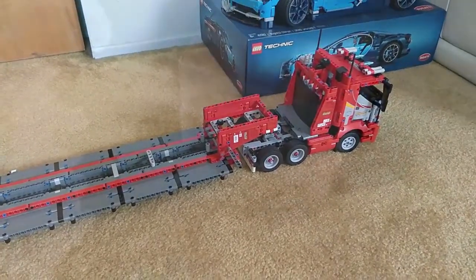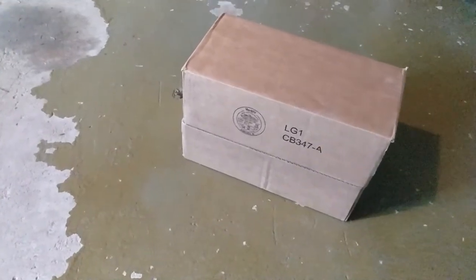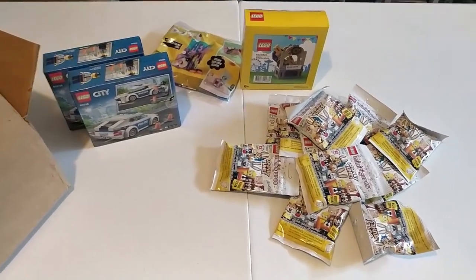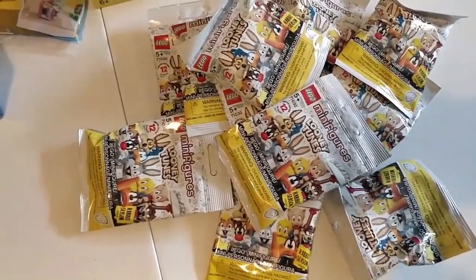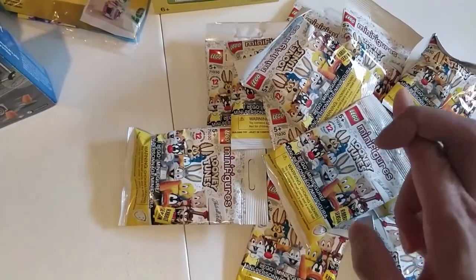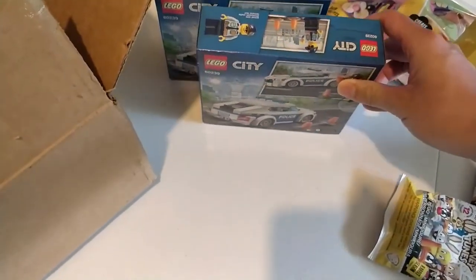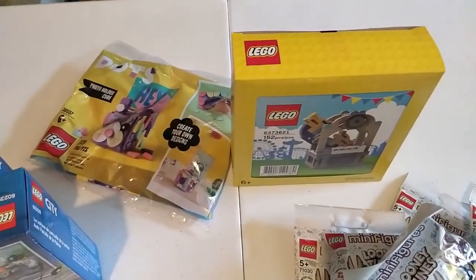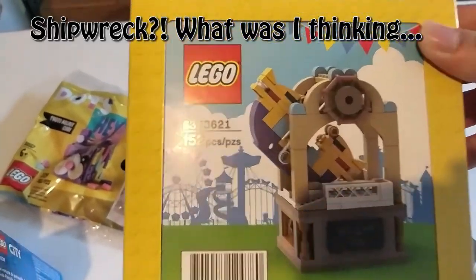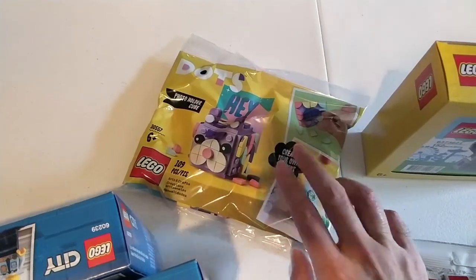Got my LEGO Shop at Home box delivered a couple days ago — time to open it up and see what we got. I got some Ninjago CMFs, my first batch here, hopefully I'll get the majority of them without duplicates, fingers crossed. I also have two more police cars for a project I'm working on, got some gifts with purchase for free, a shipwreck ride set that looks pretty cool, and a Dots poly bag.